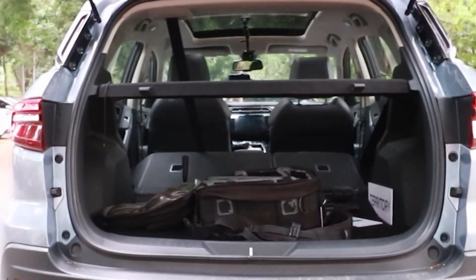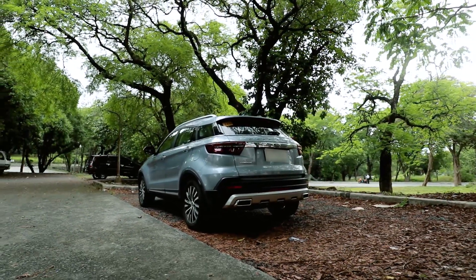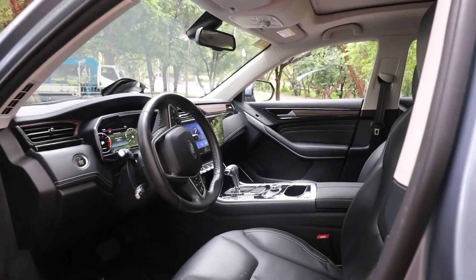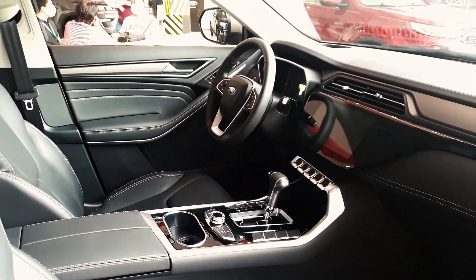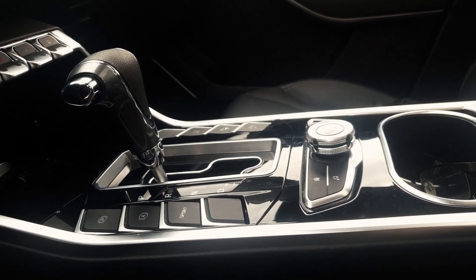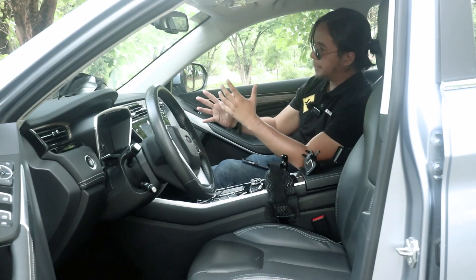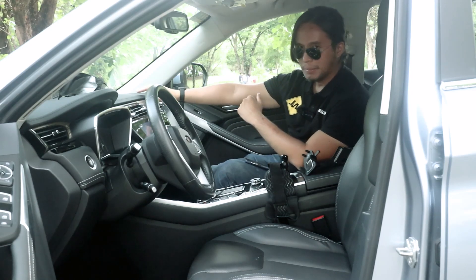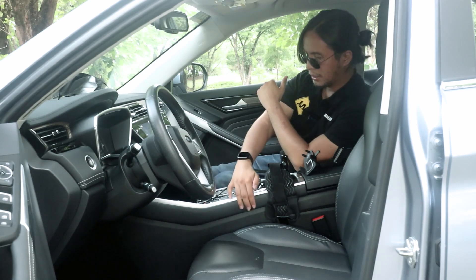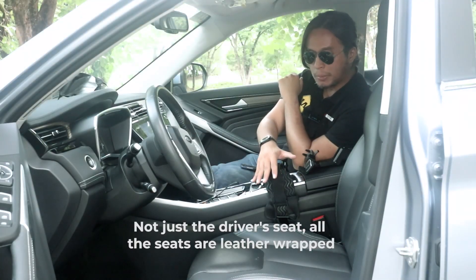The Ford Territory is classified as a compact crossover, so it has more space than some crossovers it's compared to, like the Geely Coolray and Changan CS35. Does the interior look dated? No, it doesn't — it still looks current. Compared to Japanese crossovers or crossovers from mainstream brands, this looks borderline luxurious. Everything here still feels very premium. The dashboard is mostly covered in soft-touch materials — soft-touch here, leather-wrapped here, soft-touch there. You get a nice leather-wrapped steering wheel.